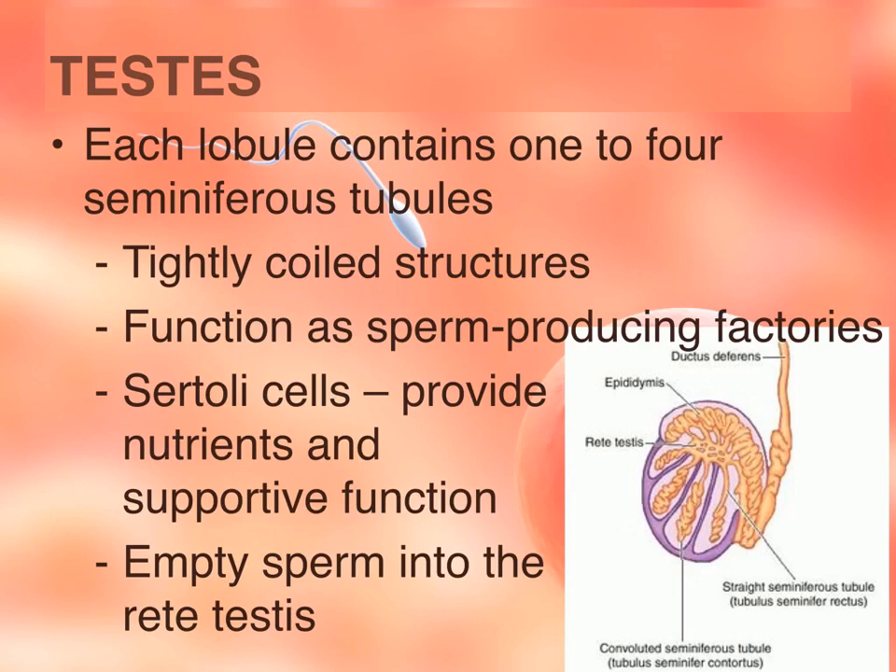The testes are the primary sex organ for males, and they are divided into lobules by the septa, which is an extension of the tunica albuginea. Within these lobules are one to four seminiferous tubules, which are highly coiled tubes within the lobules. Inside the tubules is where the sperm are produced. Also within these tubes are cells called Sertoli cells, and their job is to provide nutrients and support the development and health of the sperm.